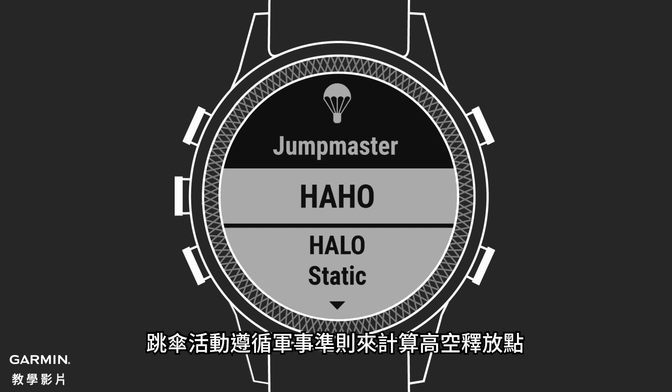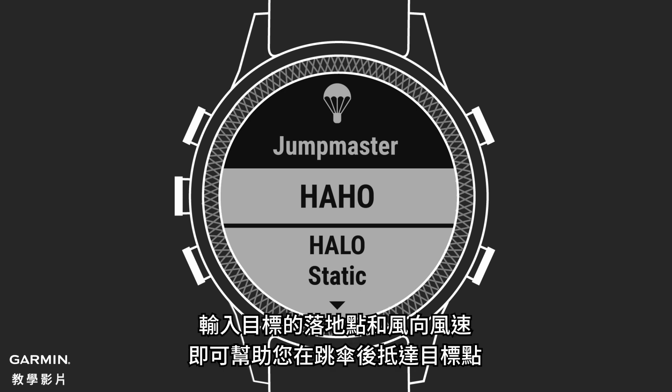The Jumpmaster activity follows military guidelines for calculating high-altitude release points. By inputting your desired impact point and winds, it helps you navigate to your objective once you've jumped.